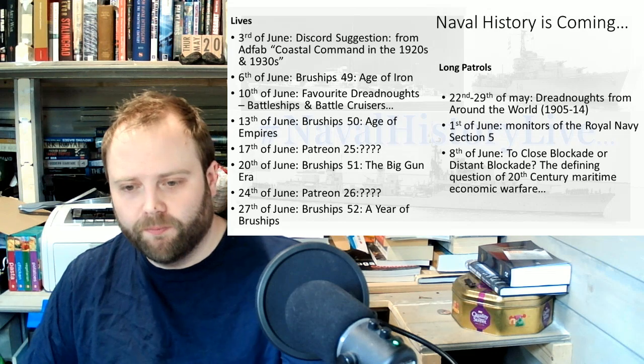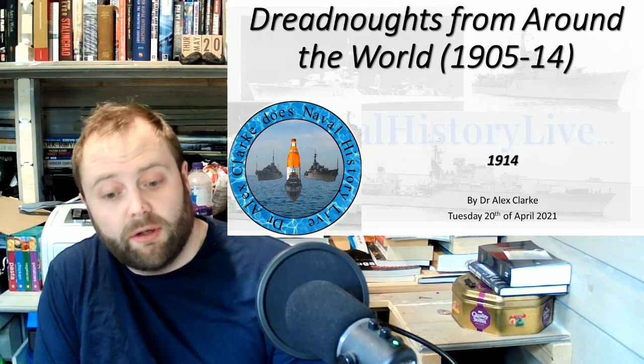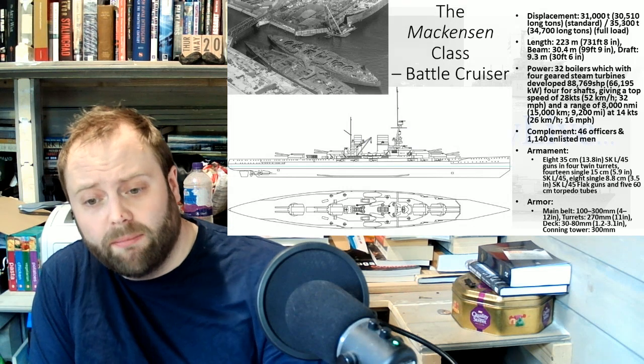Hello! Welcome to 1914. You wouldn't really expect that much going on in the dreadnoughts from around the world in 1914 — you'd expect 1914, war starts. So what's going to be happening? Well, actually a lot.